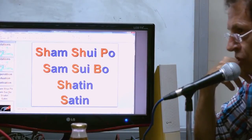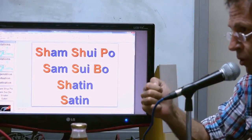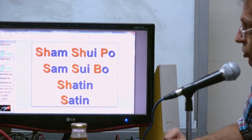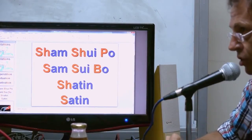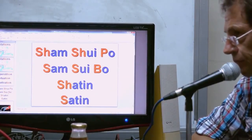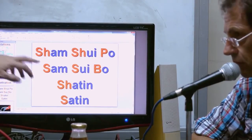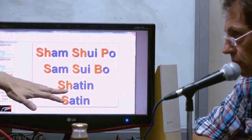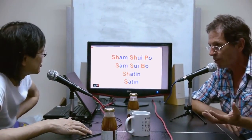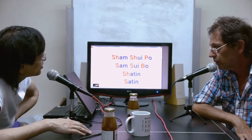As a westerner coming to Hong Kong trying to learn the local language and relying on the pinyin system — I've said 'Sham Shui Po' for so many years. But actually it should be 'Sam Shui Po.' And 'sartin,' not 'shartin.' The reason they put 'SH' in front of these words is that English people do not like to pronounce 'S' in that way — they prefer 'Sham Shui Po.' I'd rather speak it correctly so that when I ask somebody, they understand me.